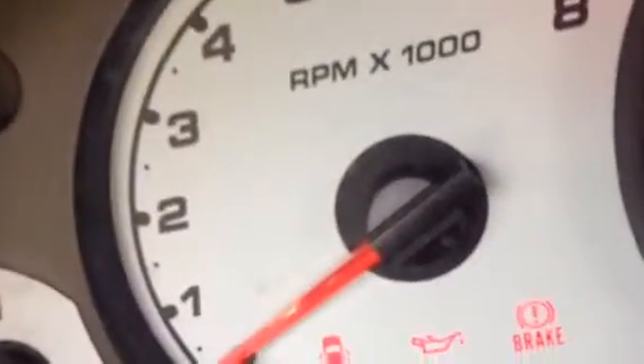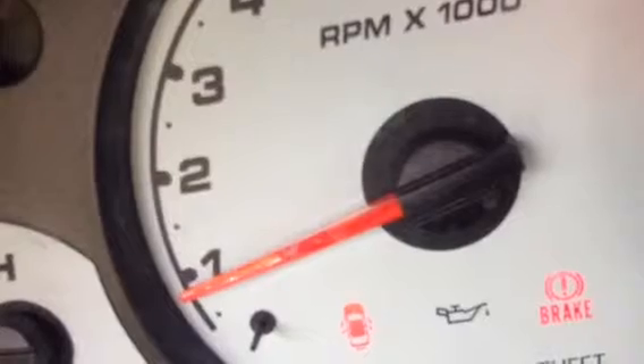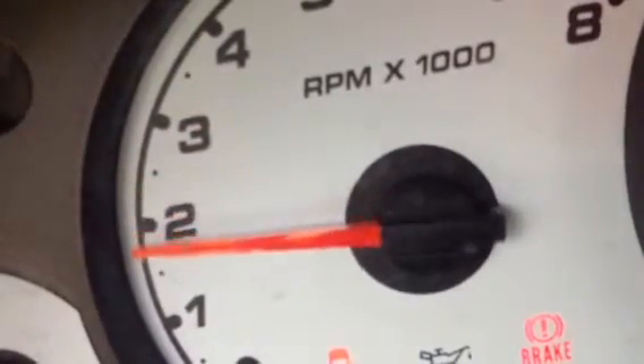Watch what happens when I try to rev it. The car is just shaking violently right now. I'll show you what I'm talking about with the door open — I'll start it up again. There it goes, violently shaking again.